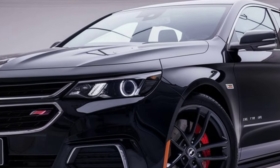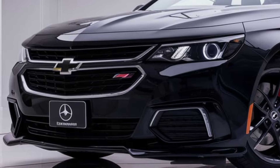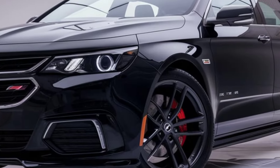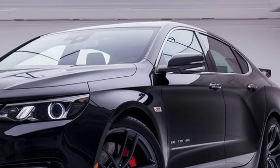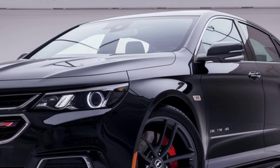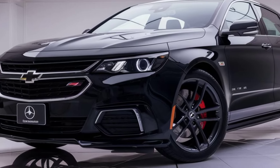Fuel efficiency remains a priority for the 2025 Impala, with the four-cylinder engine delivering competitive mileage. This is further enhanced by Chevrolet's use of lightweight materials and improved aerodynamics, making the sedan not only faster, but also more economical. For eco-conscious consumers, this attention to efficiency aligns with the trend toward more sustainable vehicle options.